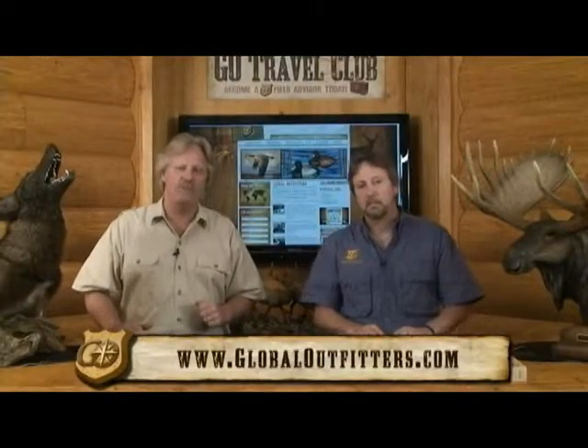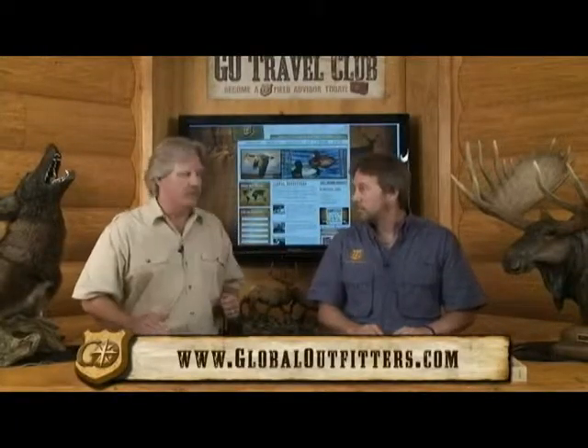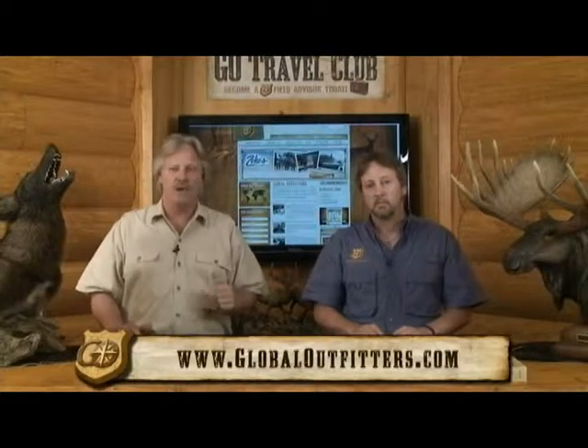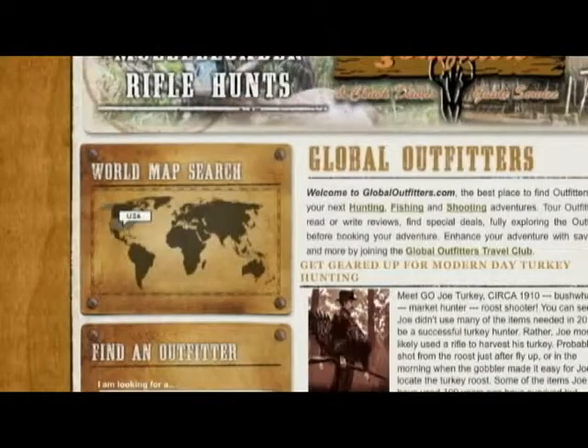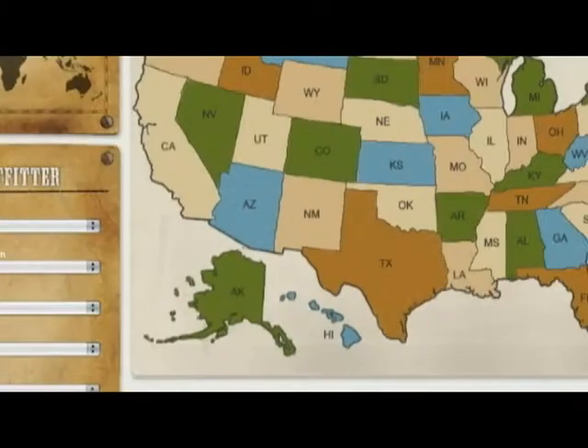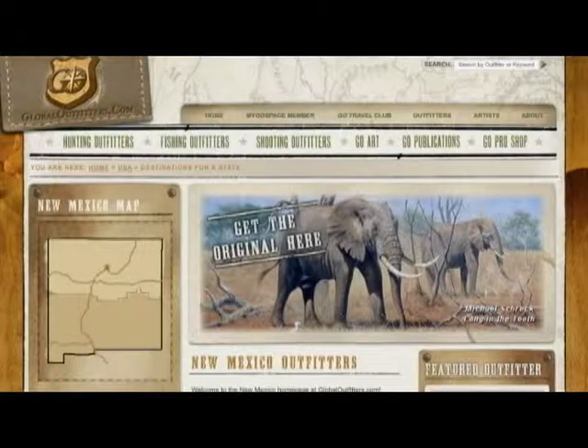Let us tell you what we're all about here at Global Outfitters. We're a television show that supports an awesome website at GlobalOutfitters.com, and it's an adventure travel site among many other things. We have over 10,000 outfitters in our database, allowing you to search for your great adventure. Whether you're trout fishing in northeast Georgia or chasing elk in the mountains of Colorado, we're your choice for finding your next adventure.